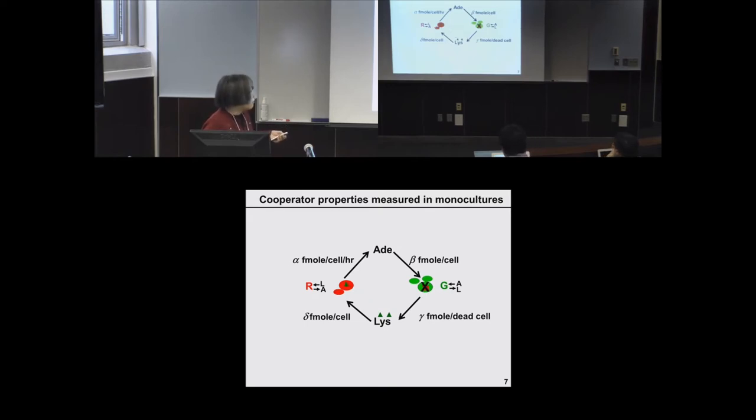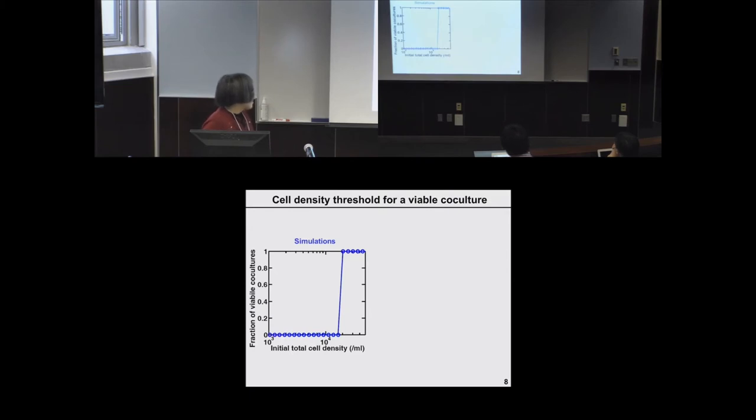The death of one green cell can support the birth of multiple red cells, potentially allowing a feedback loop to kick in that allows the system to grow from low to high density. Incorporating all these measurements — including growth and death rates — we can come up with a mathematical model that predicts this behavior. The x-axis is initial total cell density on a logarithmic scale, and the y-axis is the fraction of viable co-cultures.